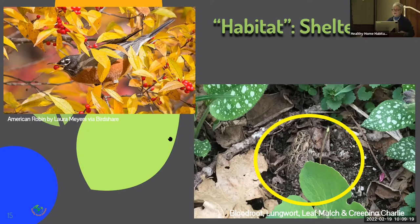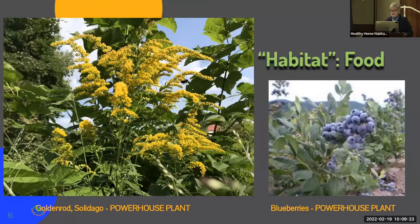Food for wildlife can be provided in many ways beyond just bird feeders. Goldenrod — often mistaken for ragweed, but it's not ragweed — is a particularly powerful powerhouse plant described by Douglas Tallamy, an entomologist and author of Nature's Best Hope. Goldenrod is one of the last plants in the season that provides abundant pollen and nectar to pollinators just before they hibernate for winter. And blueberries provide food not only for wildlife but for us too. They're a native plant providing nectar and pollen in spring, and I use them frequently in my designs for their fruit, hardiness, and fabulous scarlet fall color.